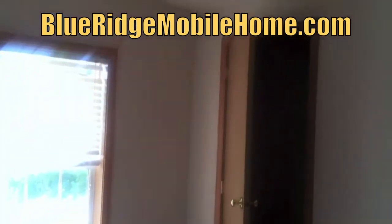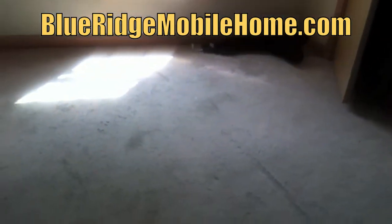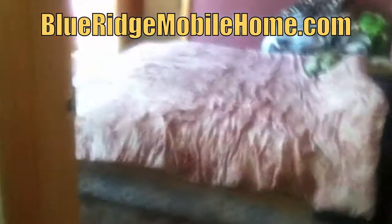You can see the bedrooms as I walk you through. The carpet's ready to go, and here you're walking into the master bedroom.